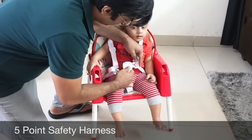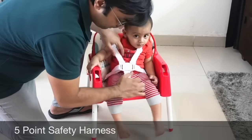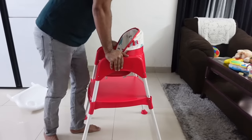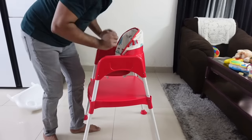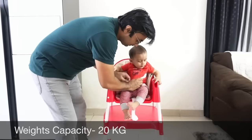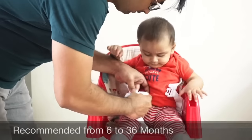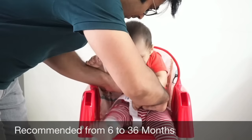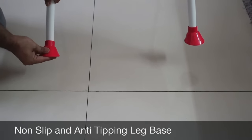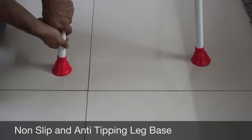For this product you can hear a click sound when the harness locks, then you push it from the bottom and tighten it. This product is very firm and its material is very strong. If I talk about weight capacity, you can easily accommodate up to 20 kg. You can use this product from 6 months up to 36 months. It also comes with non-slip anti-slippery leg base, which is a good safety feature.